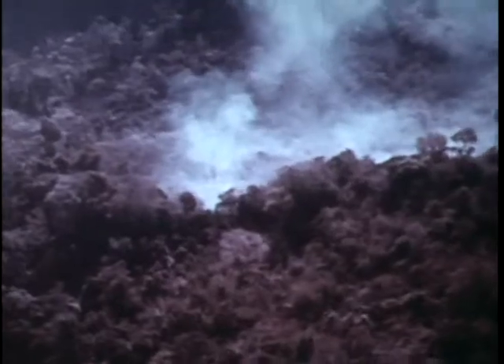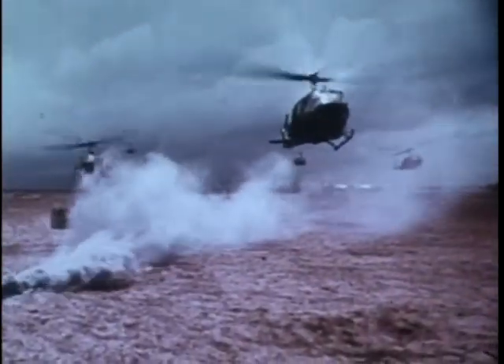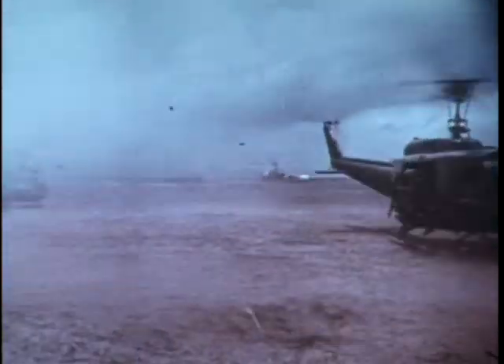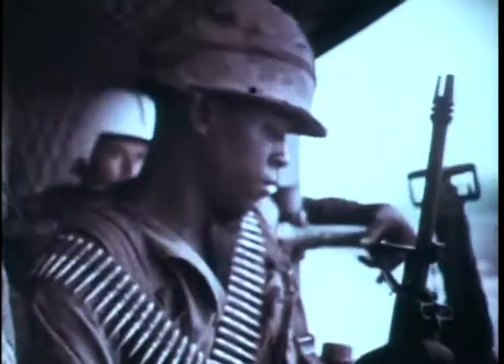In Southeast Asia, the jungles, rivers, hills, and swamps make it difficult for troops to move. Under such conditions, troops can reach the scene of conflict only with aircraft capable of landing at almost any point on the ground, then taking off again.